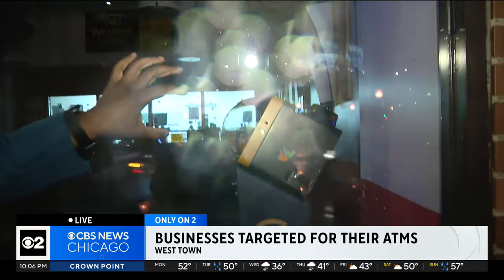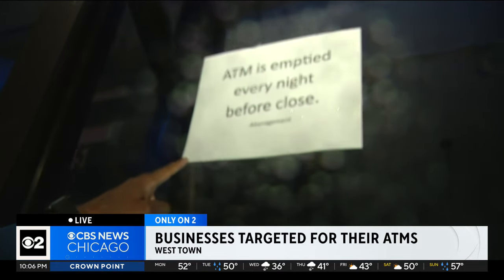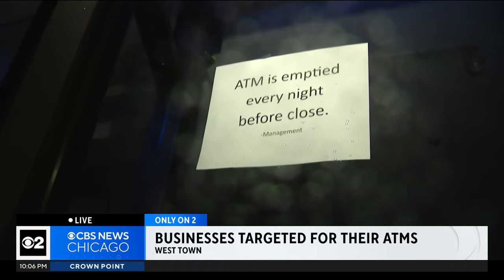This currency exchange here in Westtown is the latest business to be hit by thieves. You can see that the glass has been repaired, but signs like this — reading 'the ATM is emptied every night before close' — are popping up at every currency exchange throughout the city, and they're even going a step further.